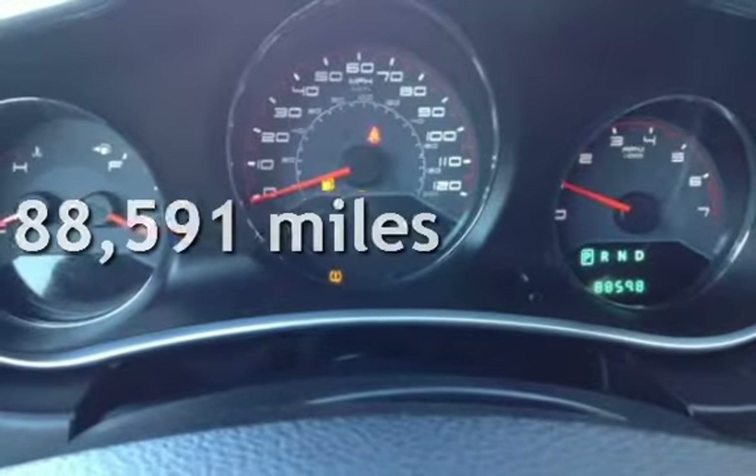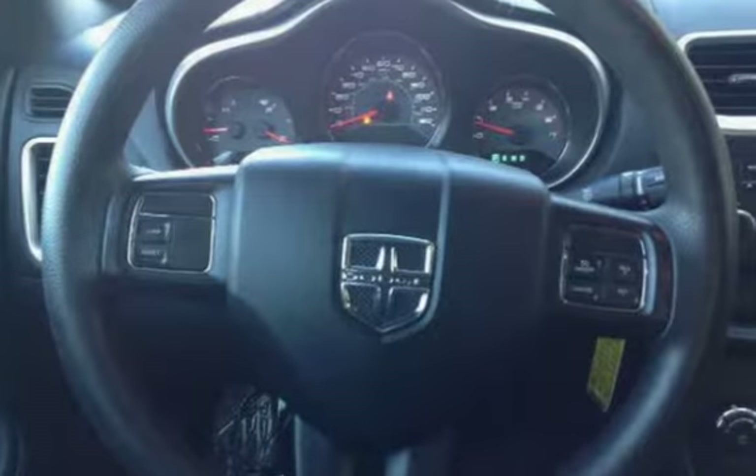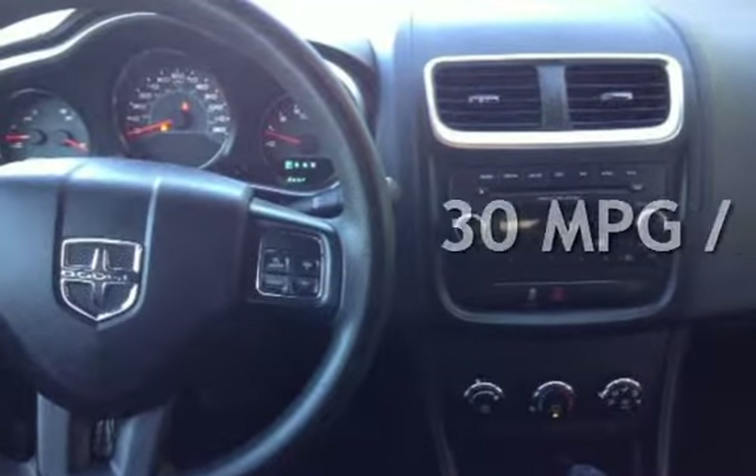This Dodge has less than 89,000 miles on the odometer. Estimated fuel economy for this vehicle is 21 miles per gallon in the city and 30 miles per gallon on the highway.